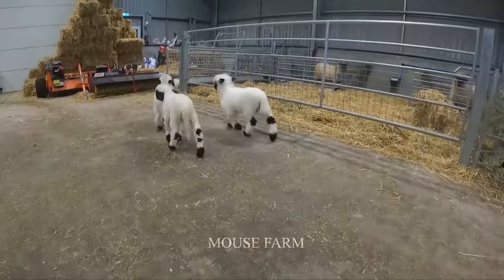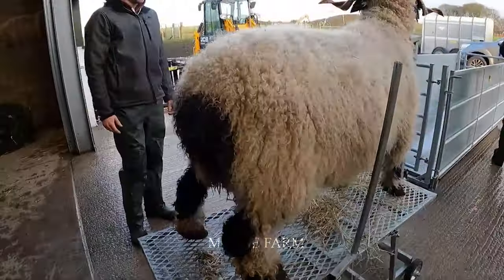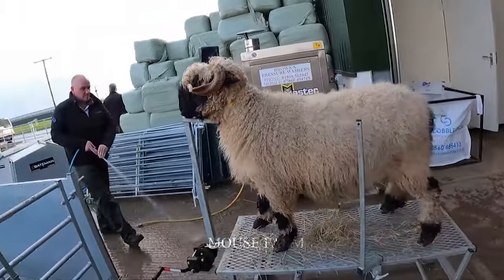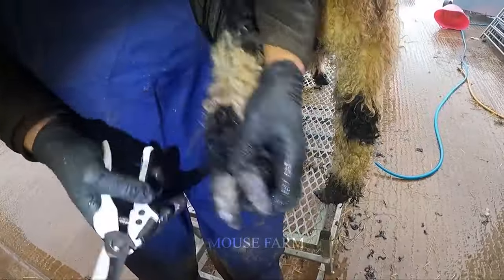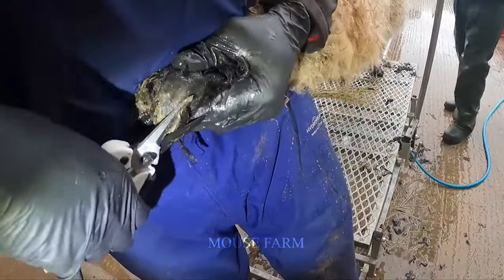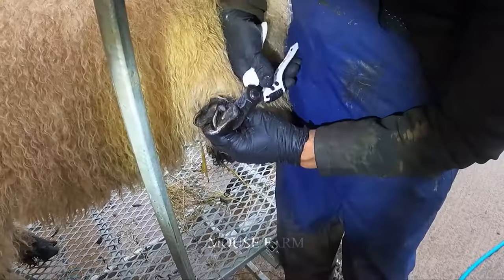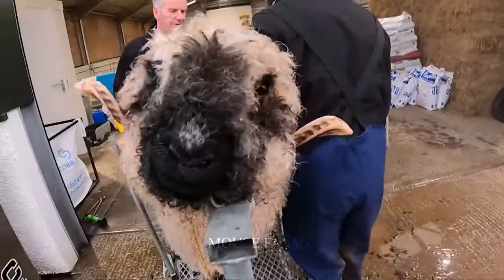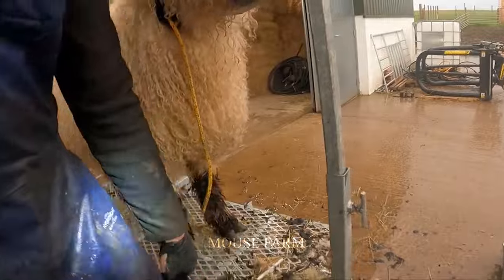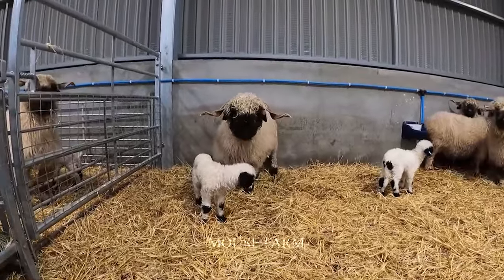Black-nosed sheep reach maturity usually after about one to two years of age. When reaching adulthood, the black-nosed sheep is fully fertile and can produce products such as meat, milk, and wool. The weight of the black-nosed sheep usually ranges from about 40 to 140 kg, depending on the breed and age of the sheep.